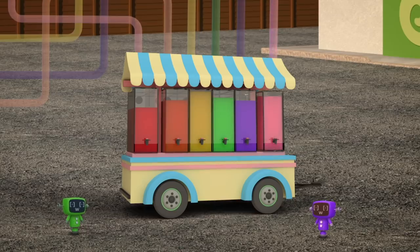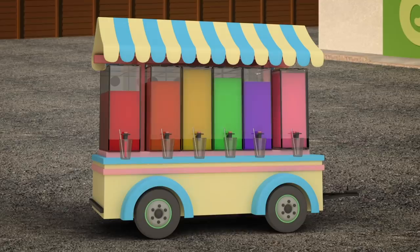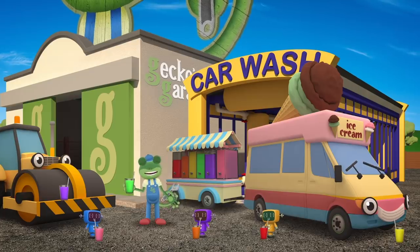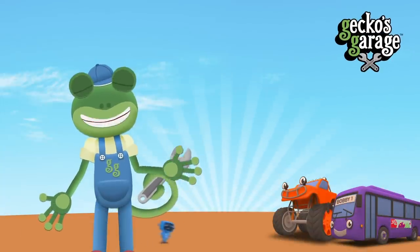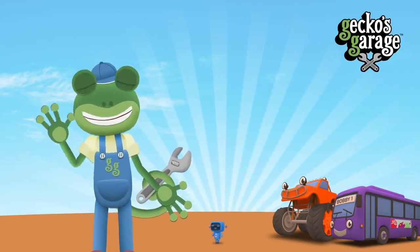Fantastic! Well done everyone! Those smoothies look great! Before you head off to the beach Vicky, I think we should do a taste test! Mmmmmm, these are yummy! The people at the beach are going to love these healthy fruity drinks! Thanks for joining us at Gecko's Garage today and helping us to make delicious smoothies! If you loved this video, tap here so you're the first to know about my latest videos! Thanks for watching! Bye!